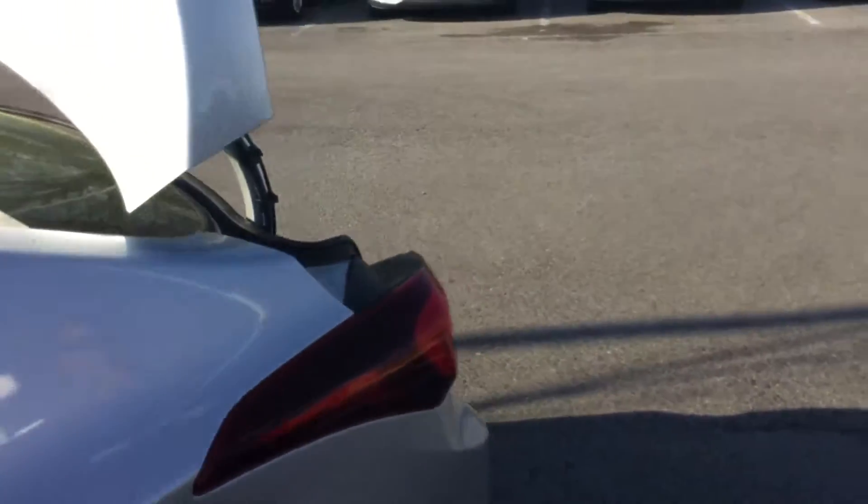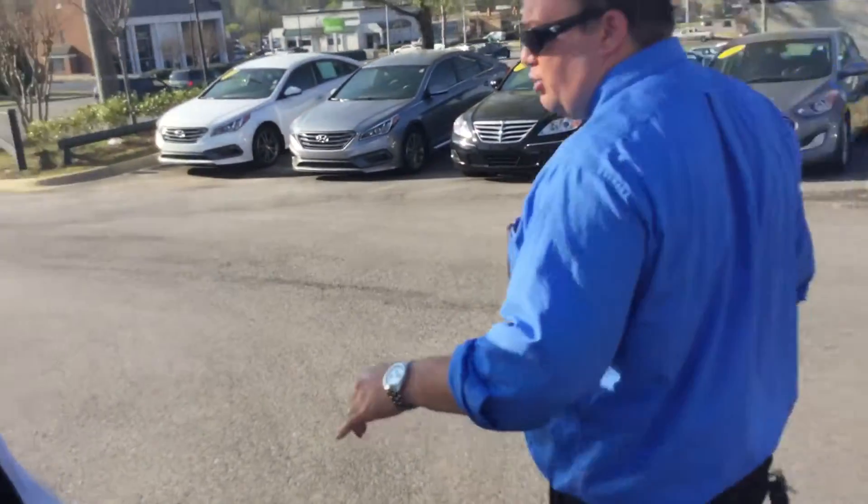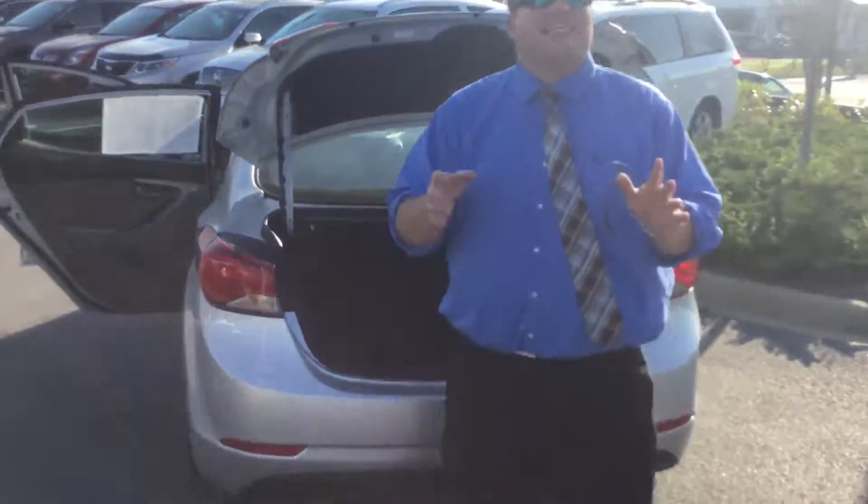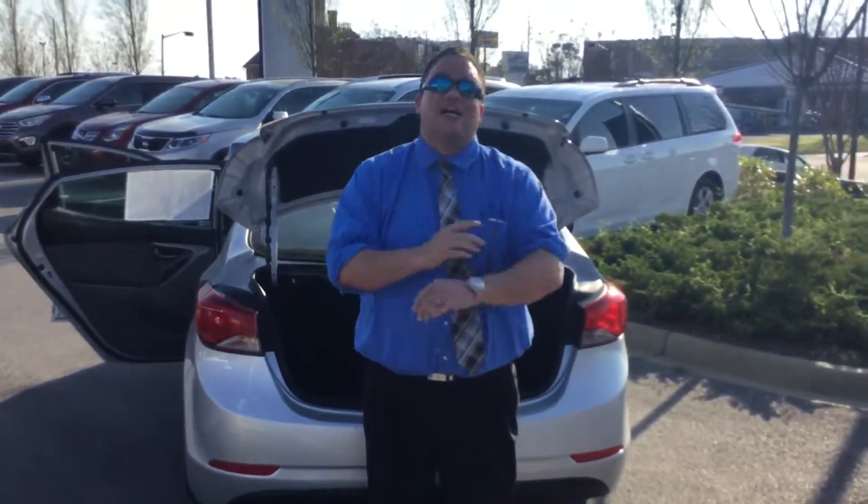Coming around here to the back, you can see you've got plenty of room in the trunk — groceries, luggage, whatever you need to toss back here. Like I said, this vehicle is not going to be here for long, so do not hesitate.